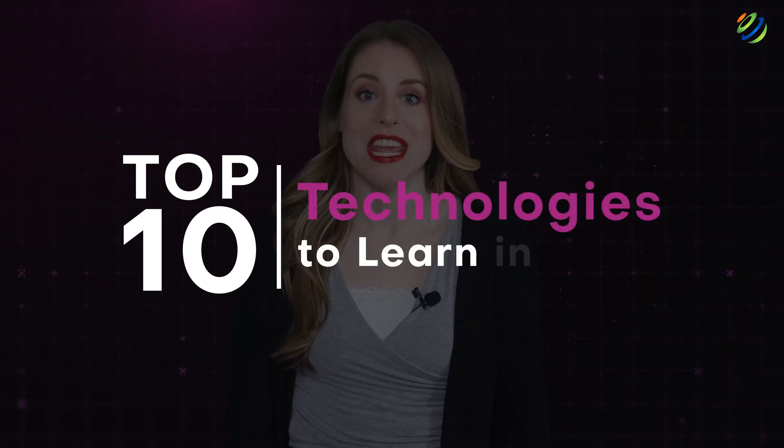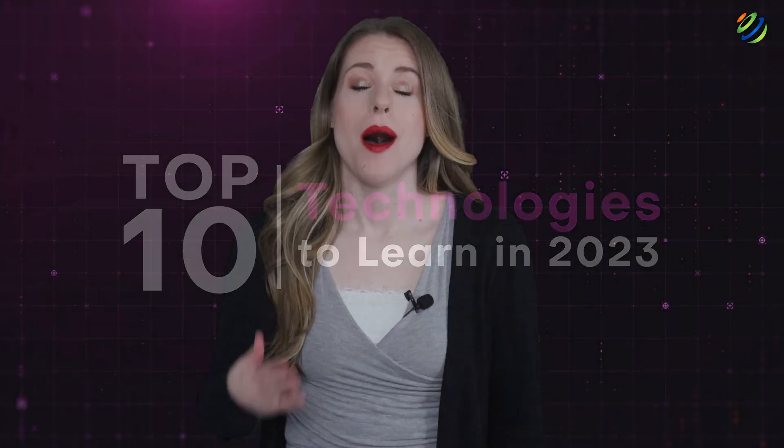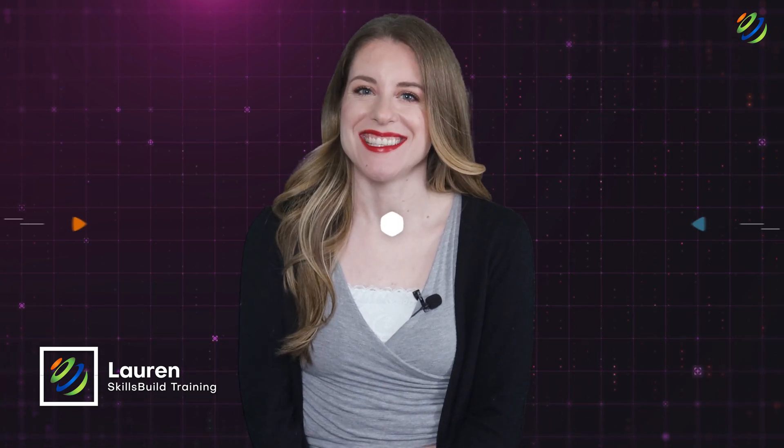Hi, everyone. In this video, you're going to discover the top 10 technologies to learn in 2023. My name is Lauren, and this channel is all about showing you how to become a highly paid IT pro fast. Let's get started.